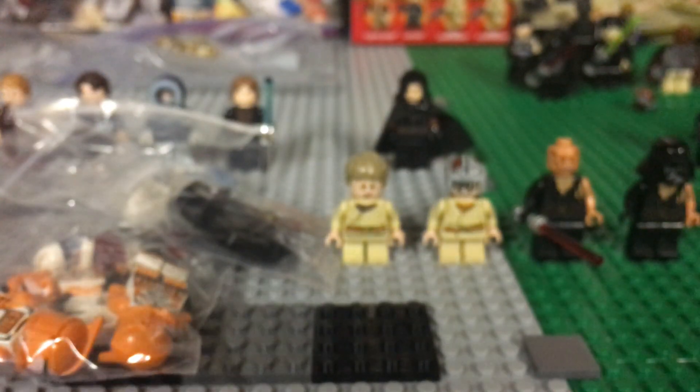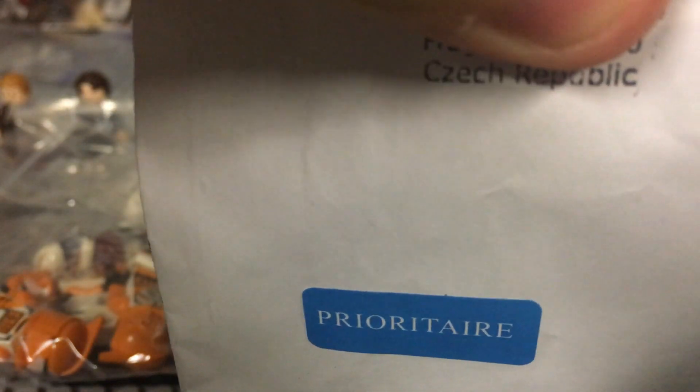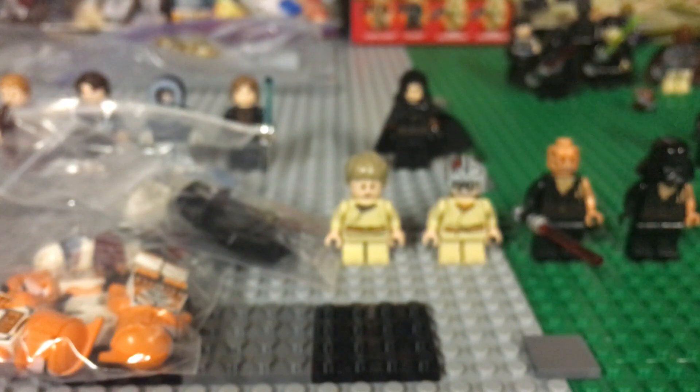Moving on to the big Czech Republic package. I've been waiting for this for a bit — bought it a little while ago and it took a few weeks to come in. I cannot show this on video; I'm not risking it. I have two copyright strikes right now.